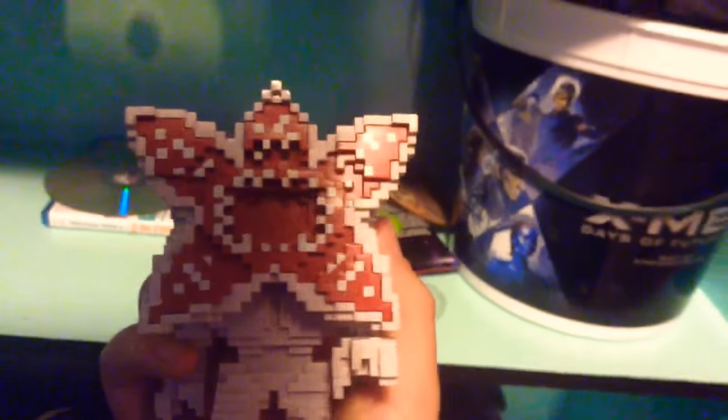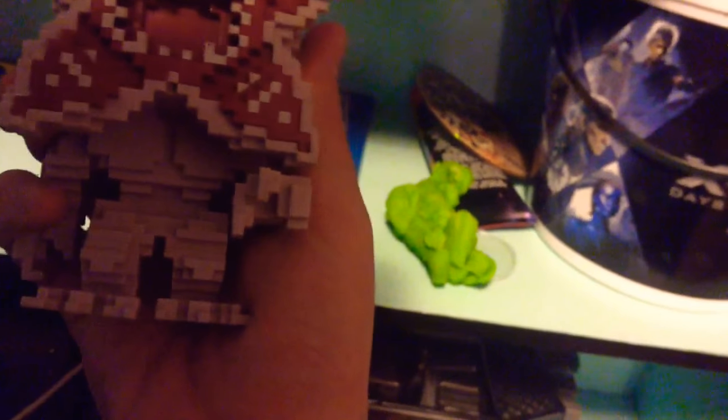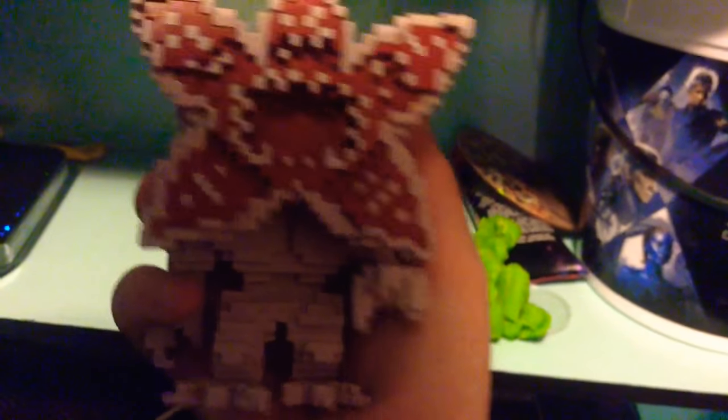I don't have the boxes for all of them, but I have a lot of the boxes. On the back of the box it shows all the ones that you can get in that season or type. They had all of the characters — Lucas, Mike, Dustin, Will, and Eleven — and they go with the pixelated set.